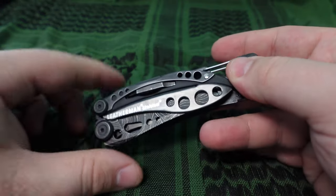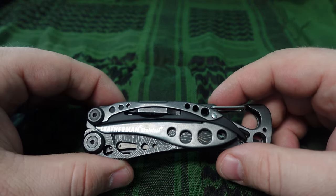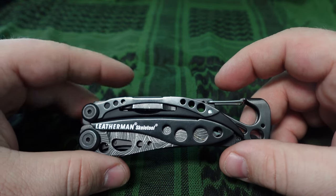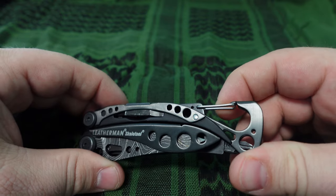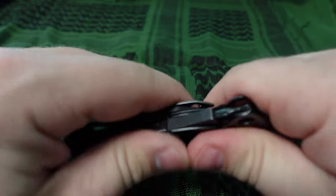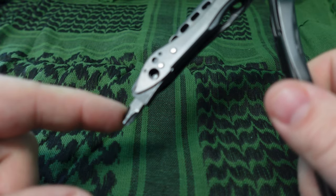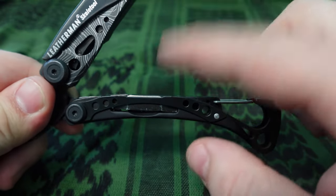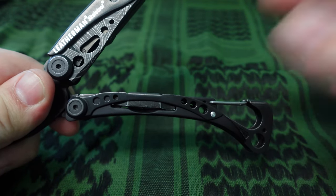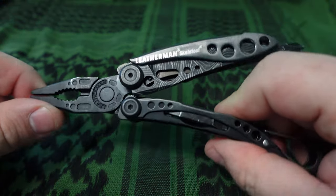The next thing I carry in my pocket every single day is the Leatherman Skeletool. It has a lot of different applications and I use most of them every single day. It has a bottle opener and carabiner, a good pair of needle nose pliers, a Phillips head screwdriver, and a flat head screwdriver that doubles as a pry tool — great for opening little battery compartments. It's lightweight and does a great job.